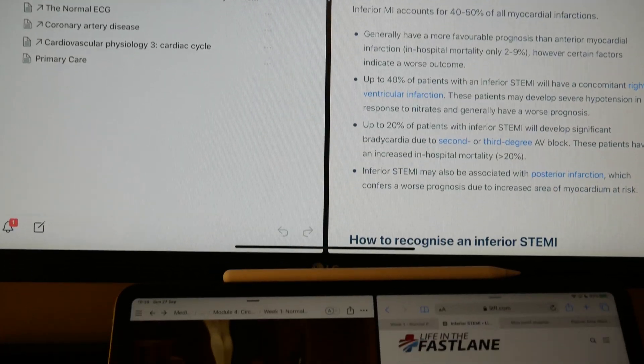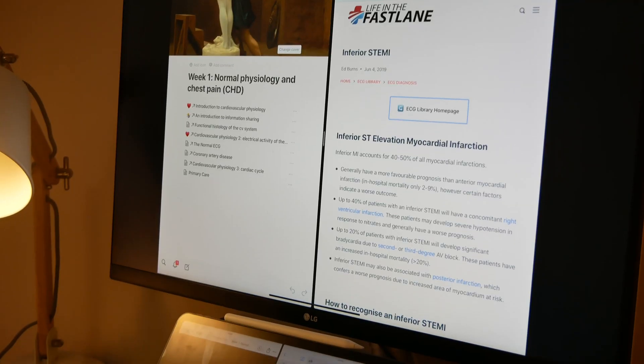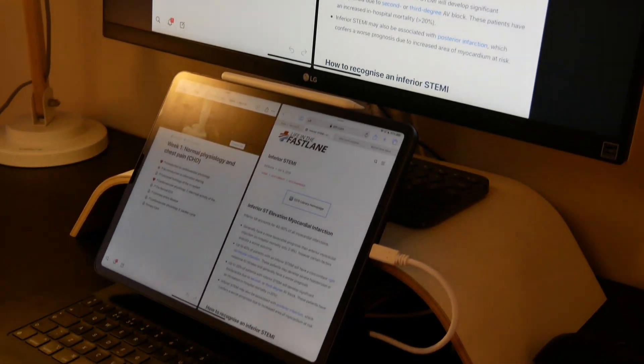Secondly, this advice will vary significantly depending on what medical school you're at, because obviously some medical schools will be having some in-person teaching, some will have none at all, and some will be on placement. So it's really going to vary between medical schools.